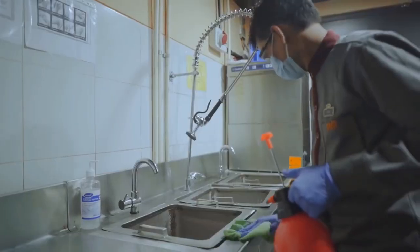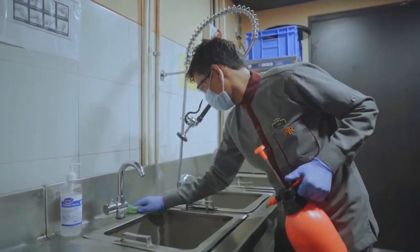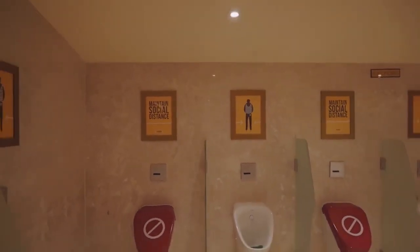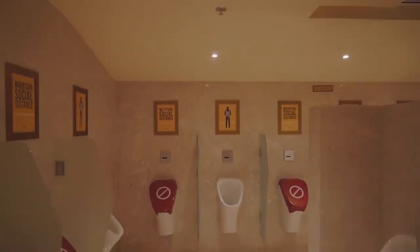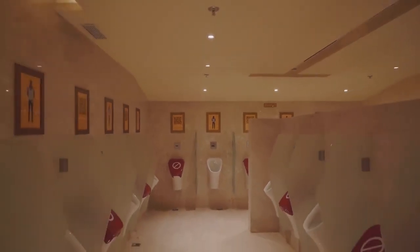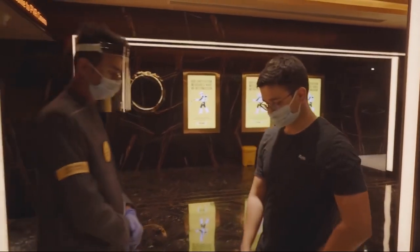Our kitchen and concession staff are taking stringent measures to maintain hygiene without compromising on the gastronomic standards you have come to expect. To further ensure social distancing, only 50% of the facilities will be functional at any given time.